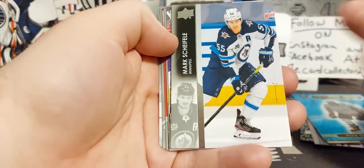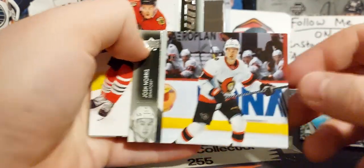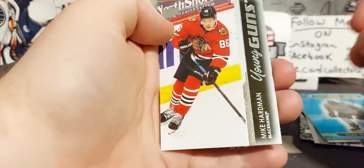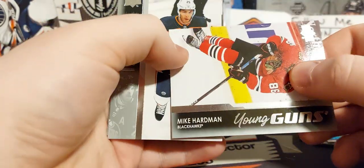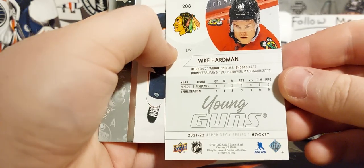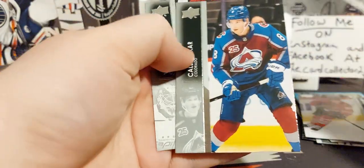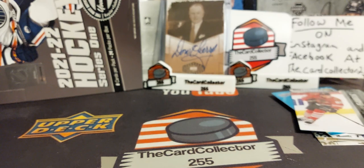Alex Kerfoot, Schifley, Josh Norris with a horizontal card, Mike Hardman — playing for the Blackhawks. I think we got both Blackhawks young guns — oh wait, no, Philly and Blackhawks — never mind. All right, next pack.